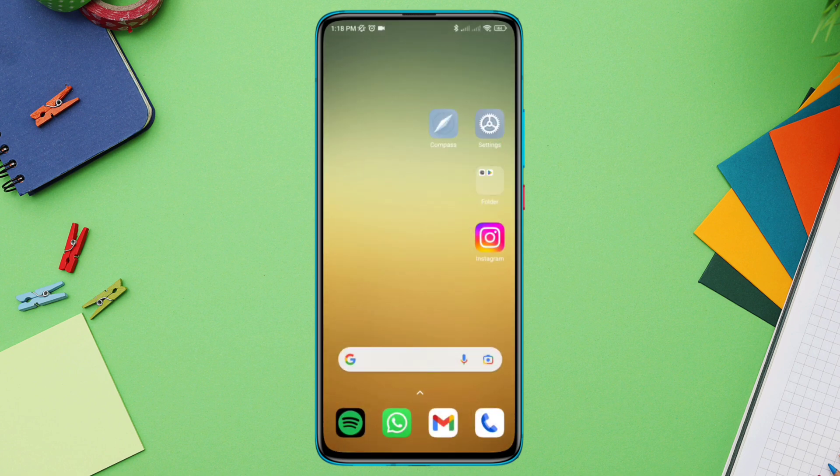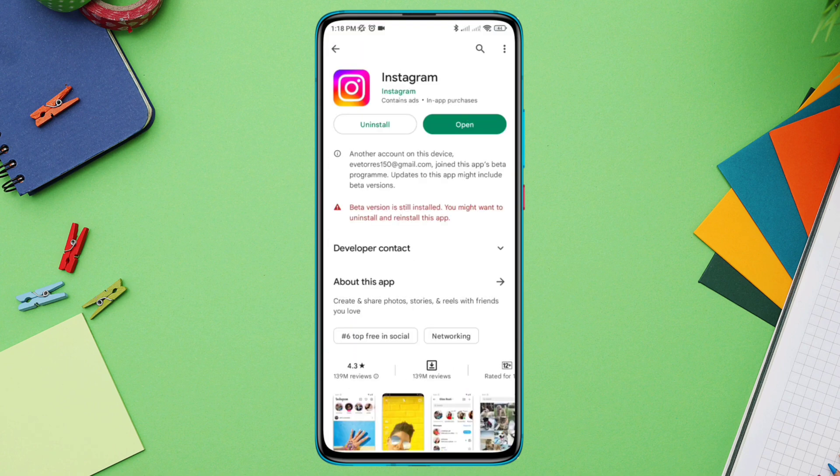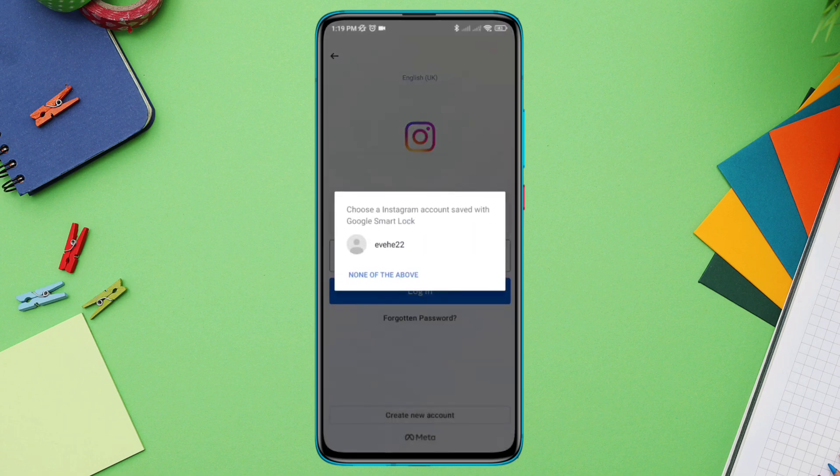Solution 3: Check for the latest software update. Please make sure to update your Instagram app from the Google Play Store. Now tap Open, enter your login credentials, and your problem should be solved.